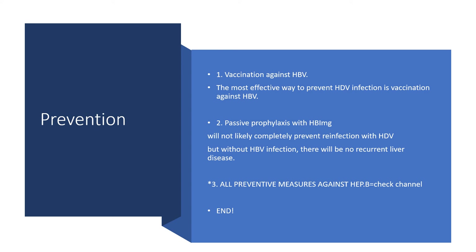Therefore, all measures to prevent hepatitis B will allow all human beings who acquire hepatitis D to have a good life. Second, post-exposure prophylaxis with hepatitis B immunoglobulin will not likely completely prevent reinfection with hepatitis D virus. But without hepatitis B virus infection, there would be no recurrent liver disease. And lastly, all preventive measures against hepatitis B will be helpful here.